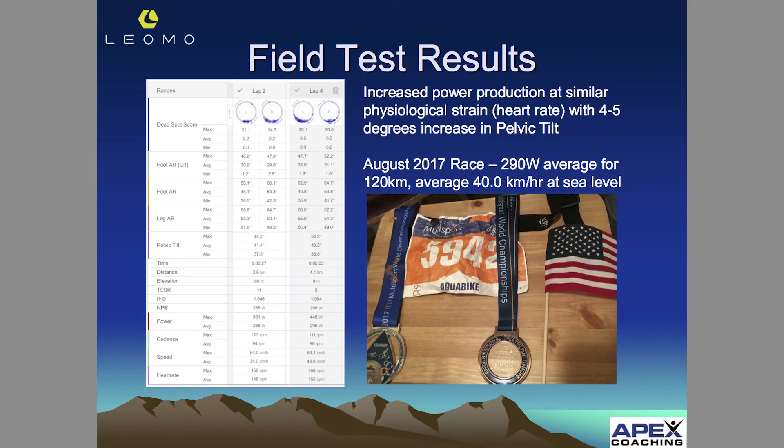Power production for a couple of these efforts was up to 288 and 296 watts, where in the TT race the maximum power sustained was 247. I was giving up way too much power by being on too long of a crank and having too much of a drop.